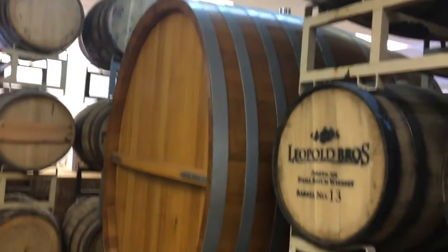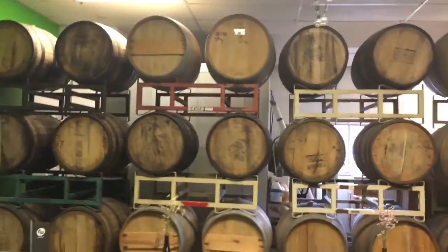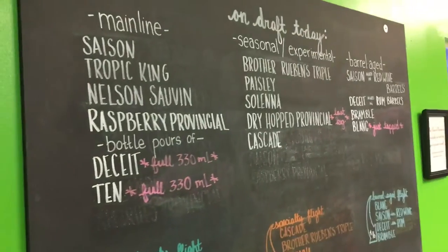How big is that one? It's 30 hectoliters, 25 barrels — almost. This part of the tasting room is overflow. We've got lots and lots of barrels, and a little menu for everybody to check out so they know what they want. We're going to walk up to the official tasting room.